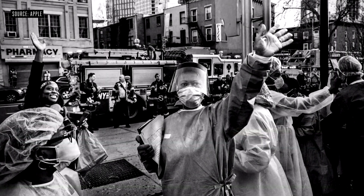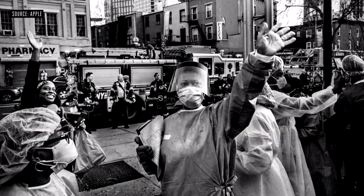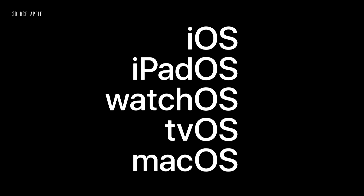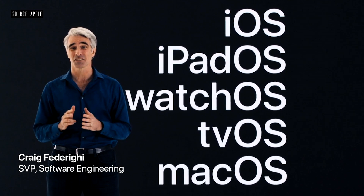Right now, our world is also battling a virus that is affecting the daily lives of billions of people. We want to thank the dedicated people everywhere, especially our healthcare workers who have made tremendous sacrifices to take care of those in need. Today, we're going to push each of our platforms forward in some exciting and breakthrough ways.